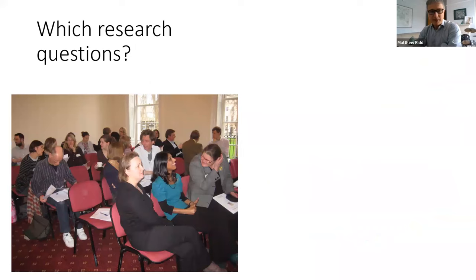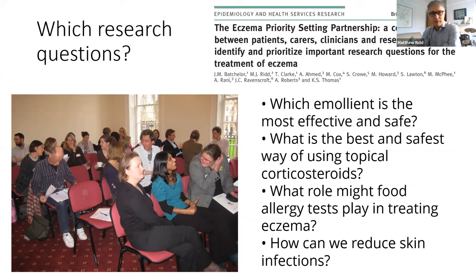If there are lots of things we need to research to improve the care of children with eczema, how do we decide what to do first? About ten years ago I was involved in a research exercise where instead of researchers deciding what to look at, we spoke to patients and clinicians to ask what the top priorities were. There are 14 priorities in total. I've picked out four we've begun to address: which moisturizer is best to use, how best to use topical corticosteroids, what role food allergy tests play, and what about skin infections.